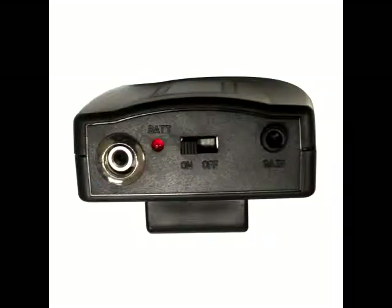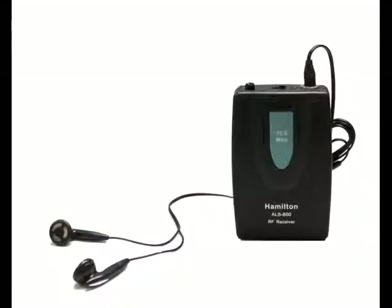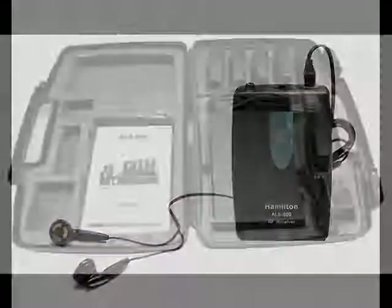Each ALS600BP audio receiver features a volume control, LED power and battery indicator, on-off switch and an earphone jack. A 9V battery is used in the receiver and the device should be switched off when not in use.